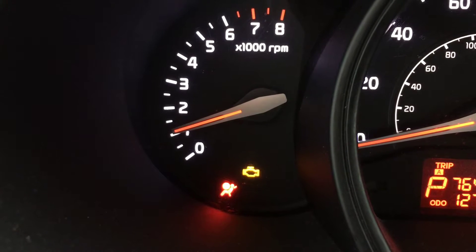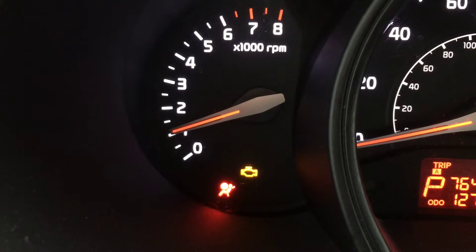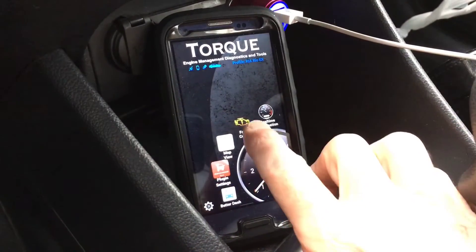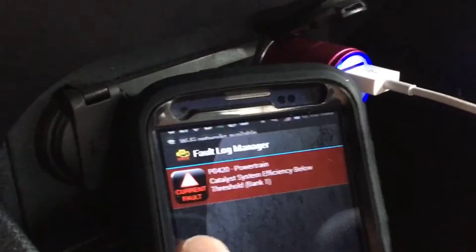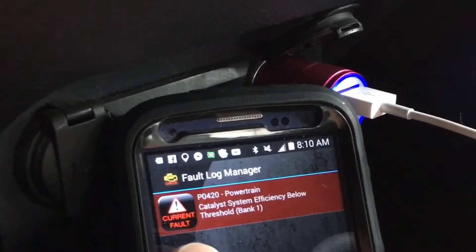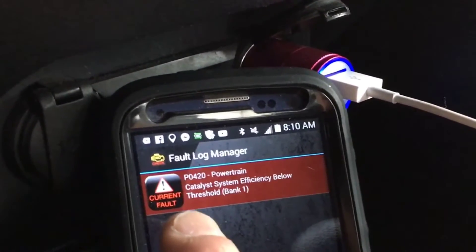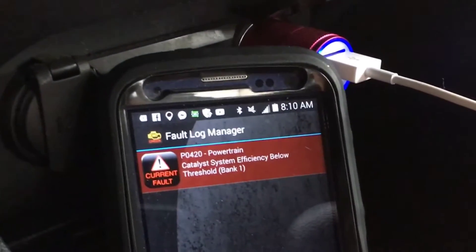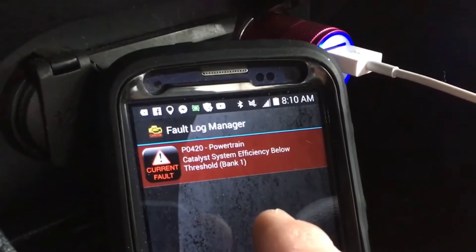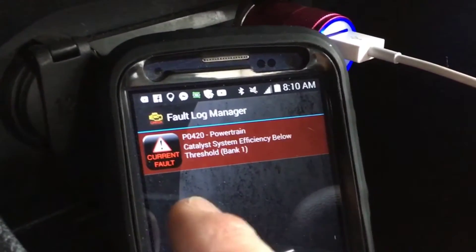And there is the check engine light on, so we know that the computer is sending a code. Now with the scanning tool attached, let's go ahead and get a reading and see what the codes are. And as you can see here, this is a current fault code, which means it has pretty much been confirmed. This is not a pending fault code. Depending on your device, it may appear different — on a handheld scanner a lot of times it'll have a P after it or say pending. If it doesn't, then it is confirmed, actual, or as this app calls it, current.